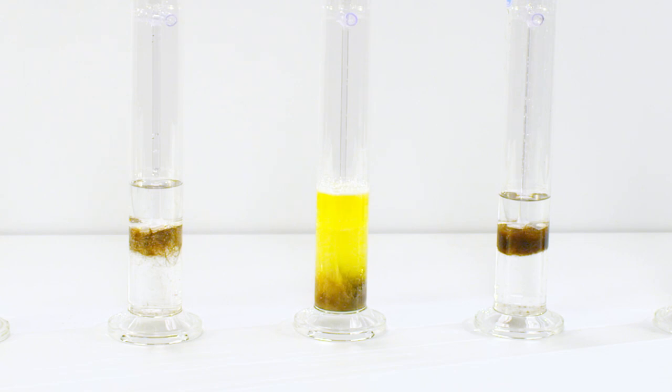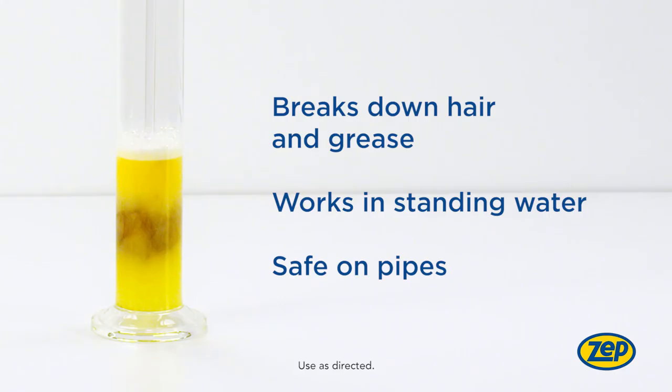Notice how ZEPP's Clog Attack's unique industrial chemistry begins working immediately and creates a reaction to dissolve the toughest clogs fast. Its thick, concentrated solution goes right to the source, clinging to the clog and quickly breaking it down, even in standing water.